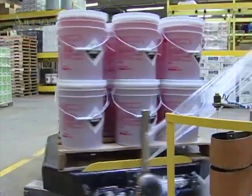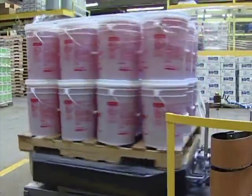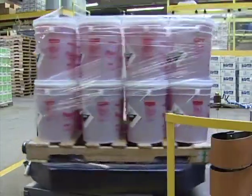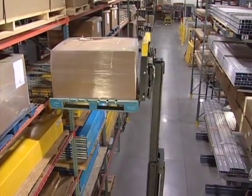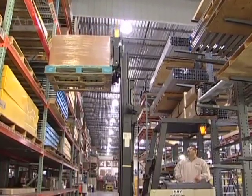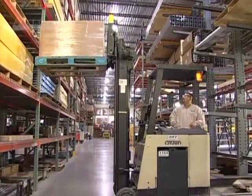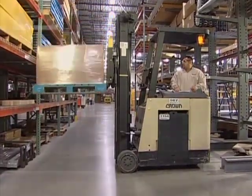If a load is loose, slippery, or consists of individual pieces, it should be secured before moving. A forklift can handle heavy loads at a considerable height, but the higher the lift, the less stable the forklift becomes. So be especially careful that the load is positioned and balanced correctly when handling an elevated load.